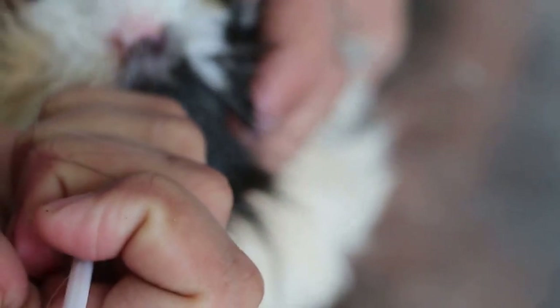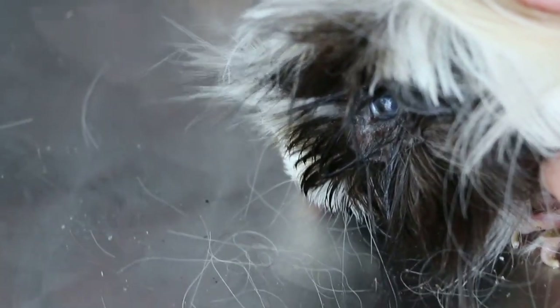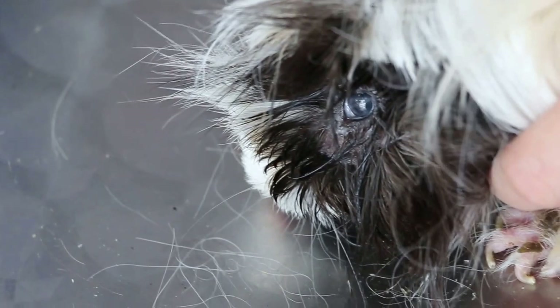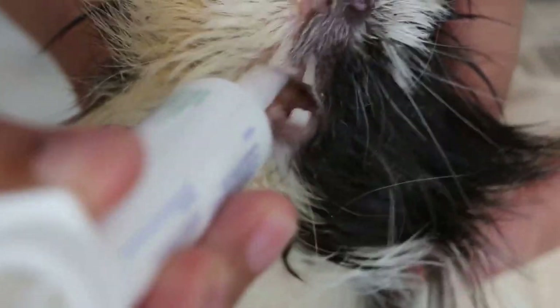You need an assistant to help hold because sometimes the guinea pig doesn't like it. Give it slowly, drop by drop, at the side of the mouth — the cheek pouch at the side. Let him swallow, then administer a little bit at a time. We also give electrolytes at the side of the mouth, slowly.